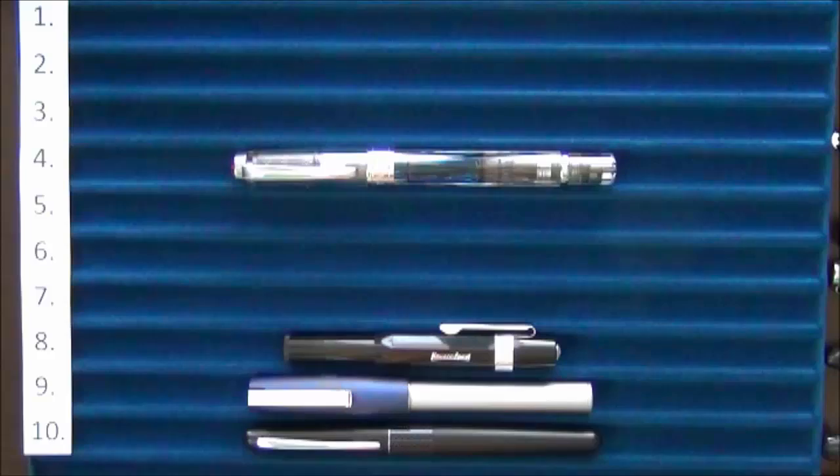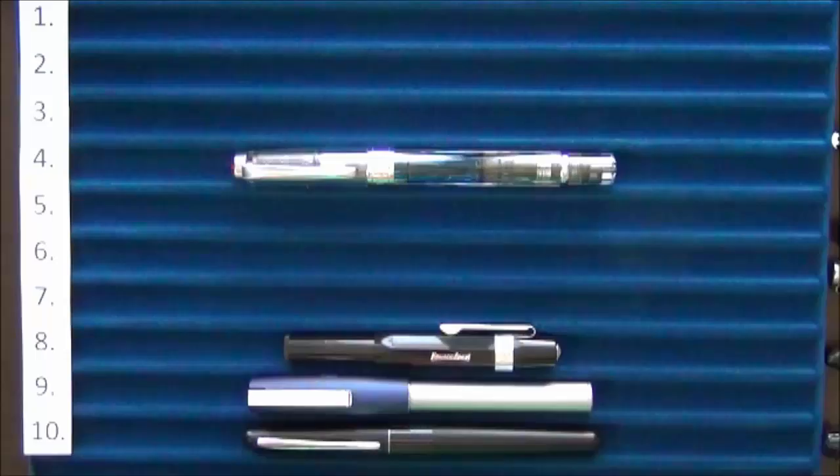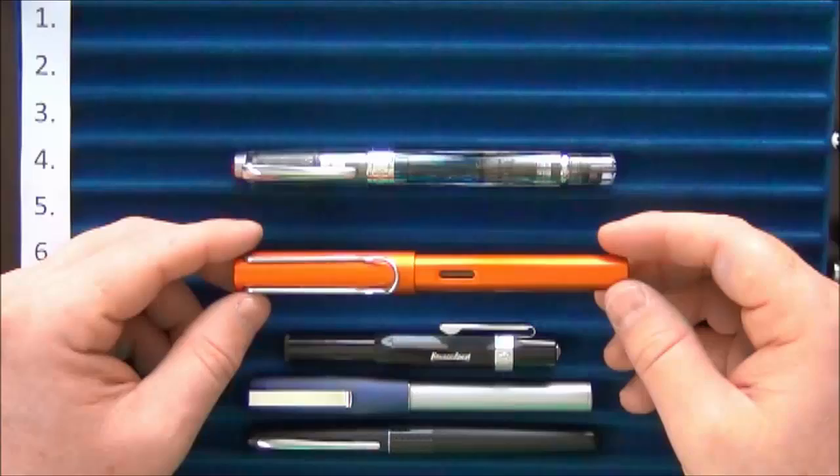At number eight we had the Kaweco Sport, and at number seven we had the copper orange Lamy Al-Star, which is probably one of my favorite colors of any pen I own — just a very nice orange color that I really liked.